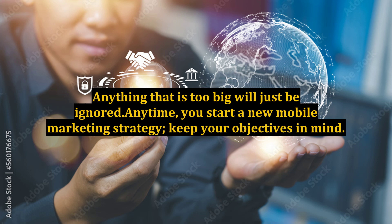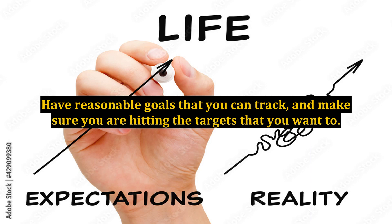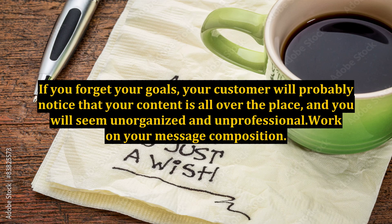Anytime you start a new mobile marketing strategy, keep your objectives in mind. Have reasonable goals that you can track and make sure you are hitting the targets that you want to. If you forget your goals, your customer will probably notice that your content is all over the place and you will seem unorganized and unprofessional.